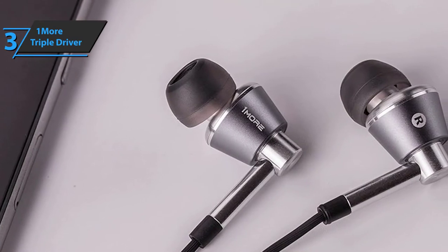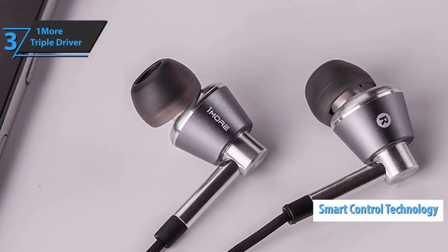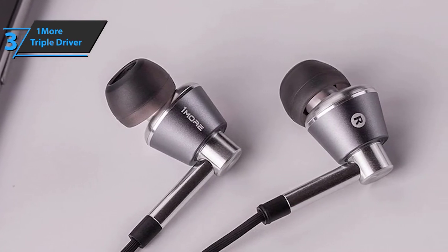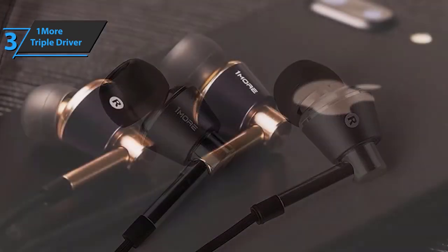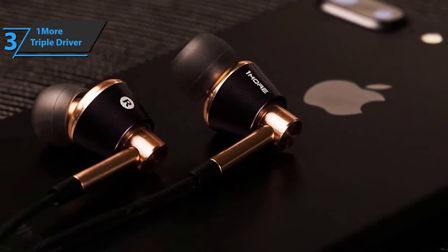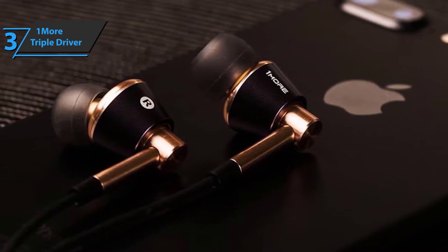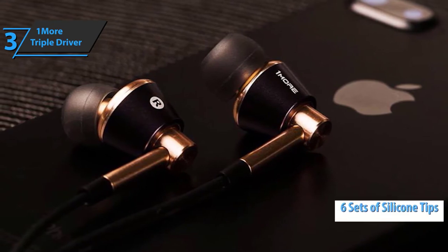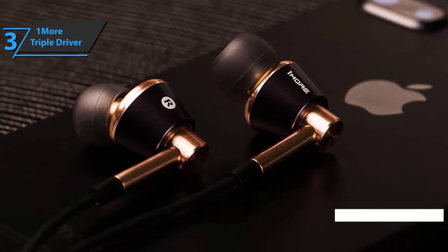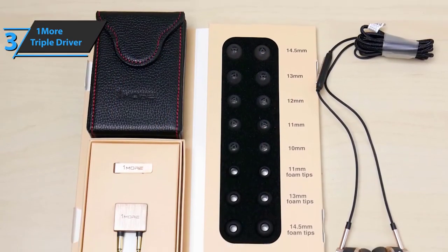The 1More Triple Driver set comes with technology utilizing a line-mounted remote control that allows users to effortlessly select songs, adjust volume, and receive calls. To eliminate static background noise and unnecessary cross-conversations, the device utilizes independently grounded wires. Apart from the headphones, the package comes with six sets of different silicone tips in several sizes, three foam ear tips, a storage case, a travel case with magnetic clasps, and an adapter.